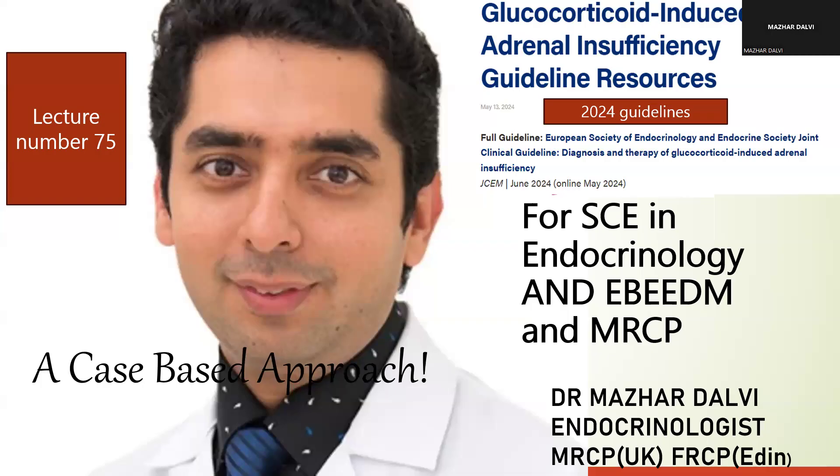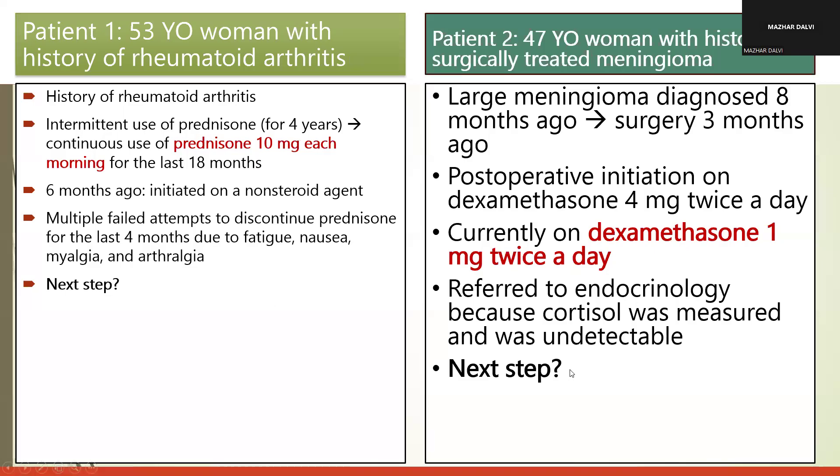In our clinical practice we come across many scenarios where we need to think about the long-term use of glucocorticoids and their impact on adrenal insufficiency. We'll explore the guidelines via a case-based approach, discussing two particular cases which will help put the 2024 guidelines into context.